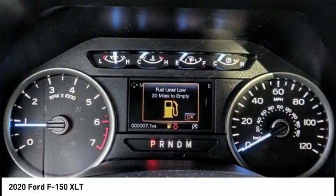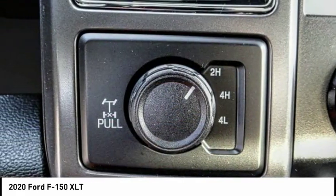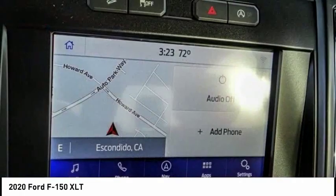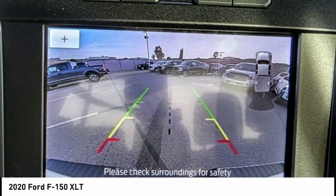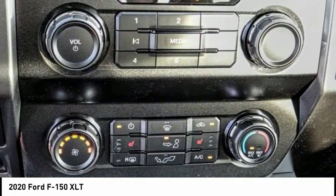This vehicle has less than 100 miles. Here are some of this vehicle's great options: electronic stability control, alloy wheels, brake assist, traction control, rear step bumper, remote keyless entry, fog lights, skid plates, front license plate bracket, and speed control.